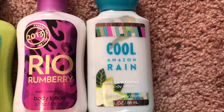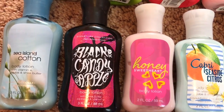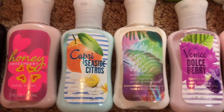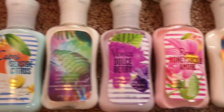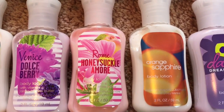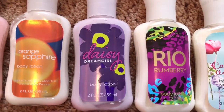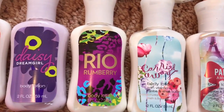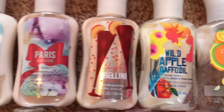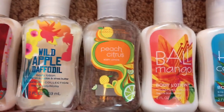Cherry Blossom, Carried Away, Coconut Lime Breeze, Rio Rum Berry, Cool Amazon Rain, Sea Island Cotton, Black Candy Apple, Honey Sweetheart, Capri Seaside Citrus, Into the Wild, Rio Rum Berry, Carried Away, Paris Amore, Jingle Bellini, Wild Apple Daffodil, and Peach Citrus.